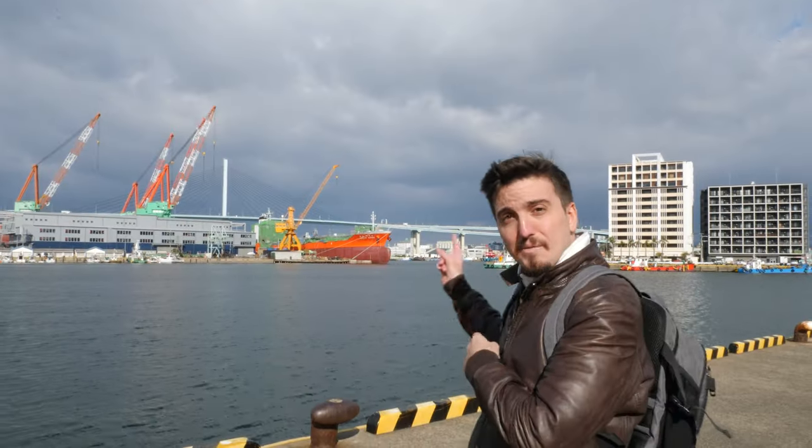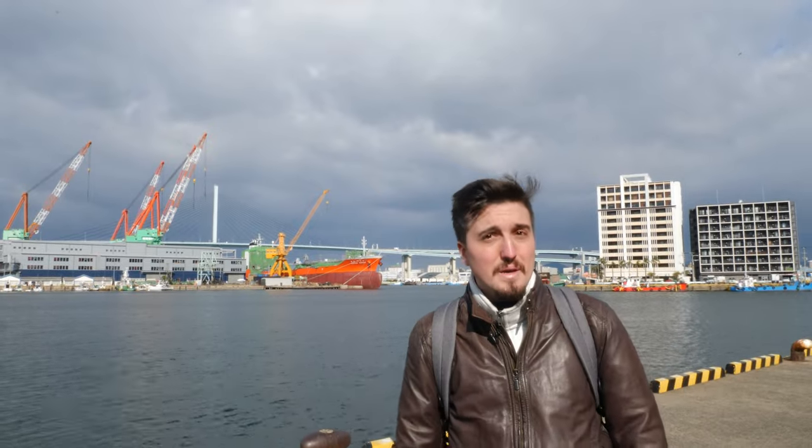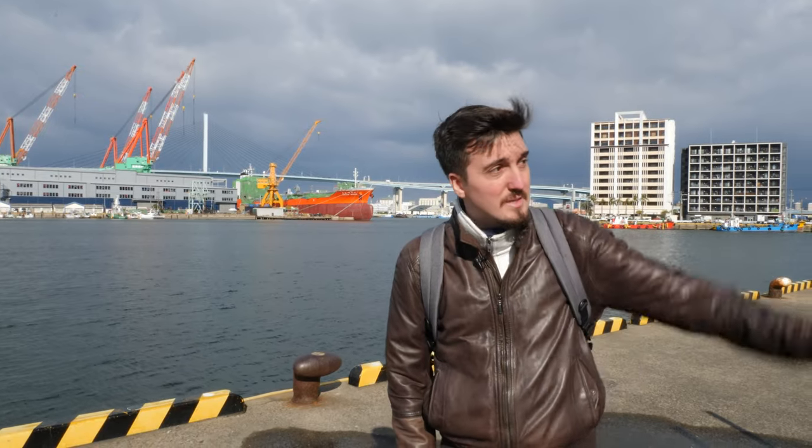This is the Fukuoka Harbor. What a nice view. Today it's a bit cloudy and cold, but this is not what we're going to show you — it's actually over there.